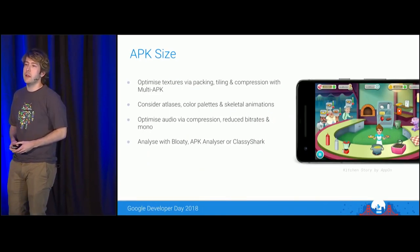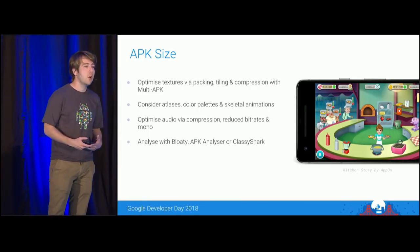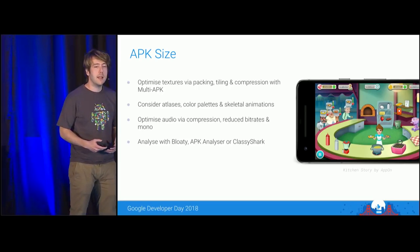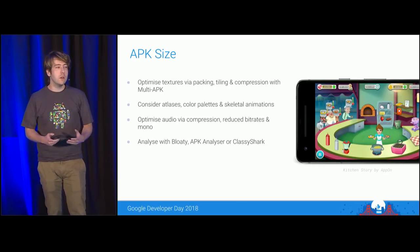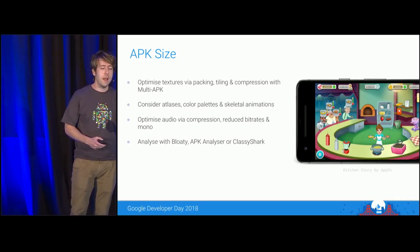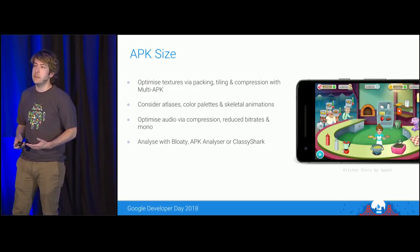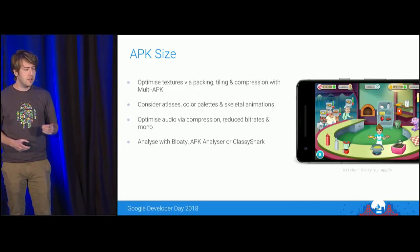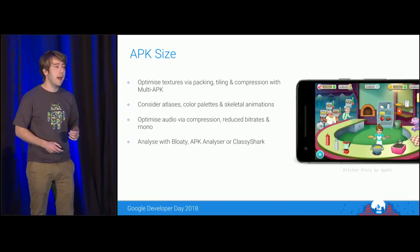Let's start with APK size. Games typically have some combination of game code, libraries, and content assets like graphics and audio. One way to reduce file size is to tailor your assets for different device tiers. For example, a lower-end device might have a smaller-resolution screen and therefore not need higher-resolution graphics, or might not have the latest compression algorithms such as ASTC. Using the multiple APK feature in Google Play, you can create variations of your APK targeted towards tiers of devices, including the new Android Go devices.